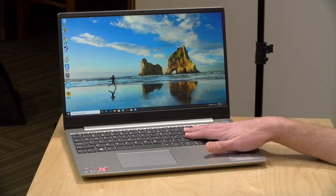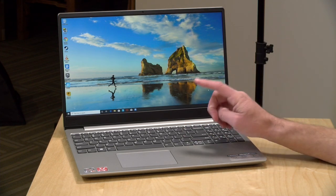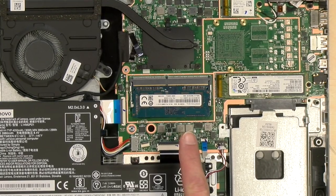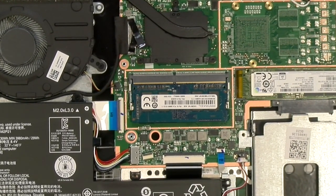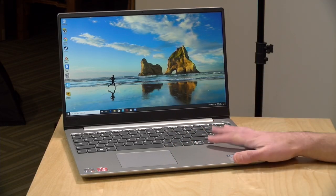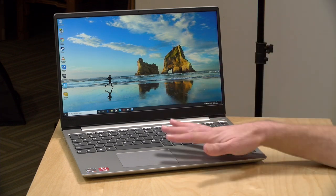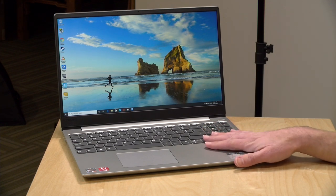If you wanted to upgrade the RAM you're going to have some difficulties, because it has one 4GB module soldered onto the motherboard and the other one is socketed. So you could take out the accessible 4GB module and put in an 8GB stick for a total of 12GB, but you will be taking the laptop out of its dual-channel mode since you're not running a matched pair. If you expand the RAM you might see a performance decline, so you're probably going to want to stick with the 8GB it comes with.